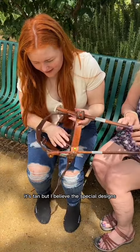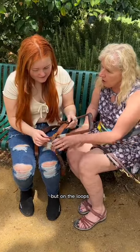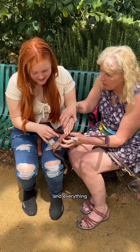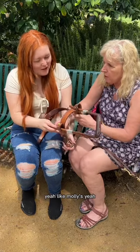It's tan, but the special designs are kind of green and dark burgundy — very Celtic. Nothing bright. On the loops where the harness goes through, that's where all the jewels are. This goes across her back.